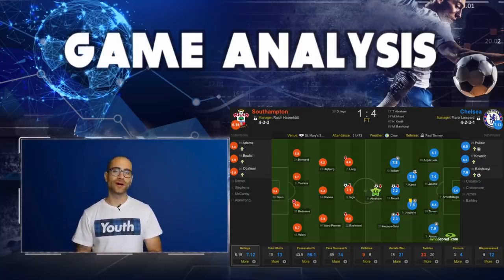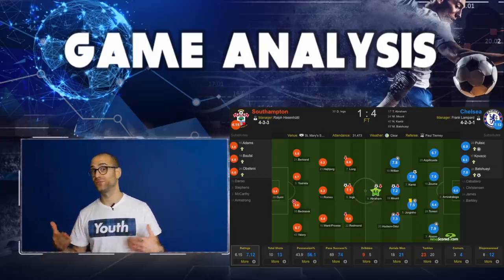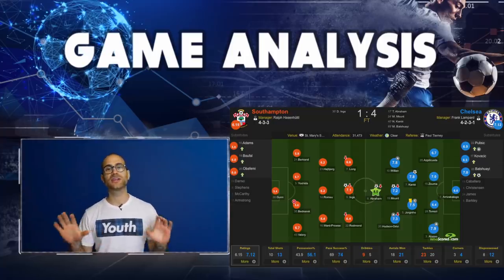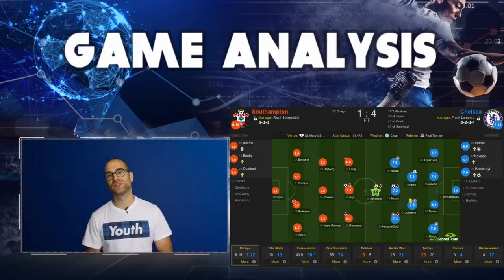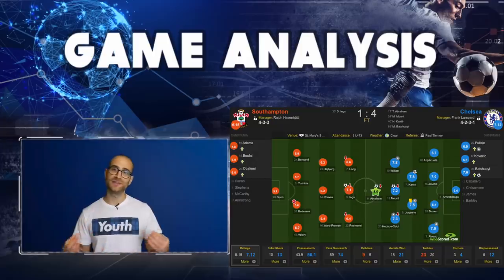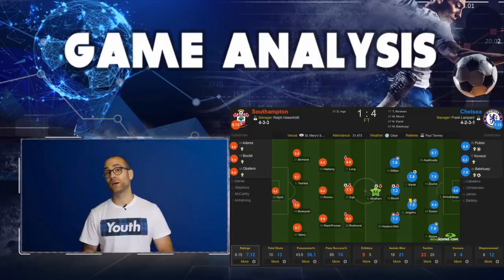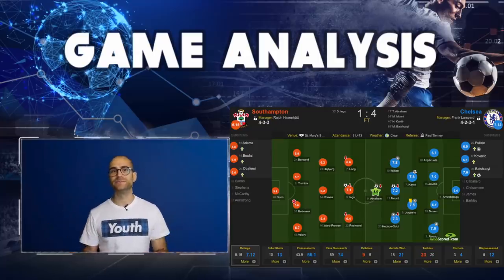The second half is a lot more quiet than the first half, with chances on both sides, but Chelsea — as the clock gets run down — the professionalism and more senior players in the starting XI start to take control of the game, slow it down. Chelsea look more in charge as Southampton get more desperate. Lampard makes his substitutions: bringing on Mateo Kovacic to settle the game down, Michy Batshuayi and Christian Pulisic. Batshuayi comes on for Abraham; Pulisic comes on for Hudson-Odoi, who got his assist but probably wasn't on his A-game for the whole match; and Kovacic comes on for Mason Mount just to steady up the game.